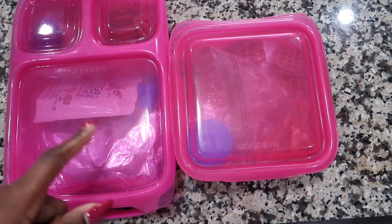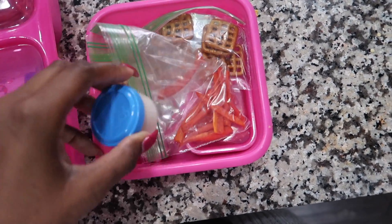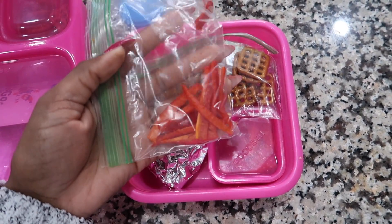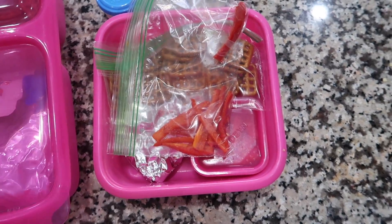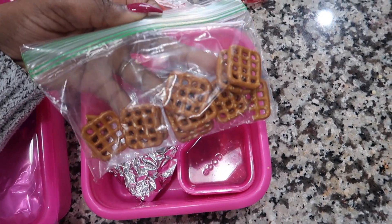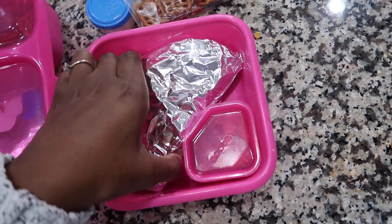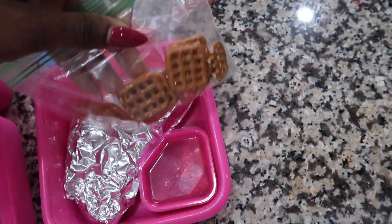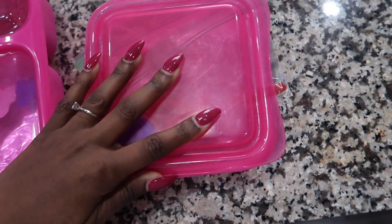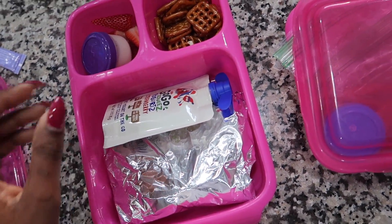Good morning guys! Two lunches today — Michael actually made both of these. We'll do Ryland's first: she has some ranch for dipping, some red peppers — she had a taste test at school and said she liked them, so we'll see if she actually eats them — she has butter pretzels, strawberries, and a quesadilla which is just cheese. She'll also have a drink.